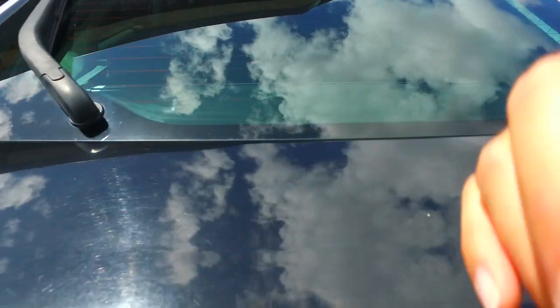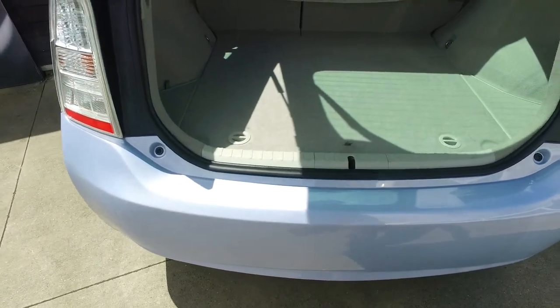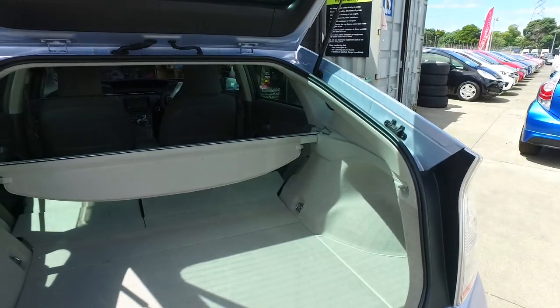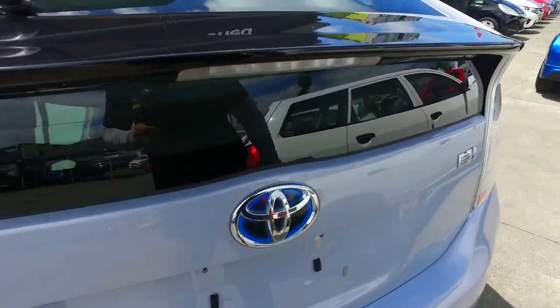The back seats in these vehicles do fold down completely flat with heaps of through space. I used to use these all the time but now I've got four kids, that's not enough for me — not enough seats. There you go, flip those down.